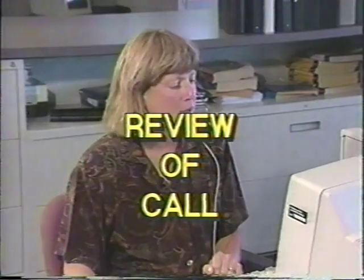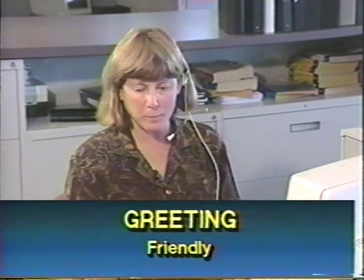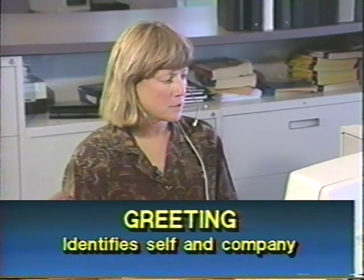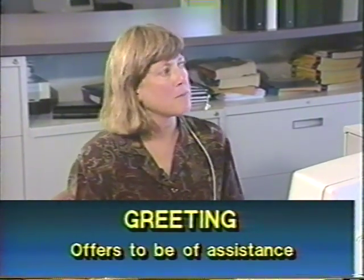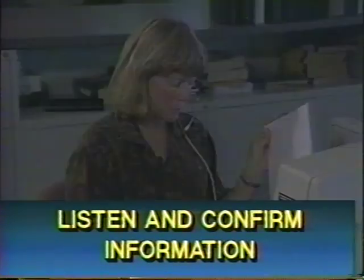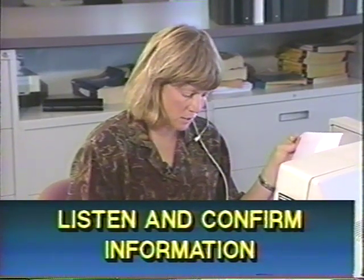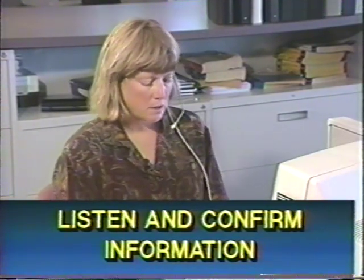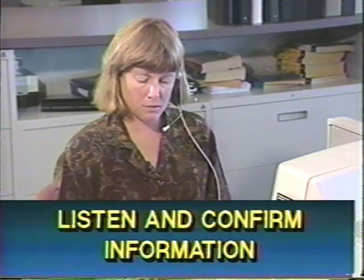In this call, the rep was helping our customer with an order. There are several key points that make this call successful, that meet department expectations, and that should be used on all types of calls. The greeting is friendly — the rep identifies herself and the company and offers to be of assistance. The rep listened carefully and confirmed information such as the billing address, shipping address, phone number, item numbers, price and shipping charges, and delivery time — especially if longer than four working days.